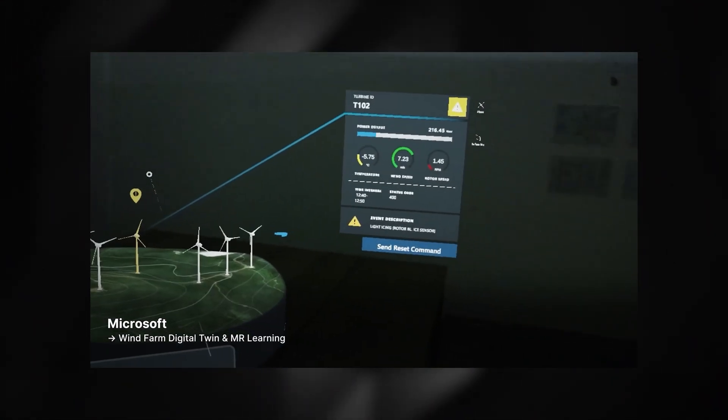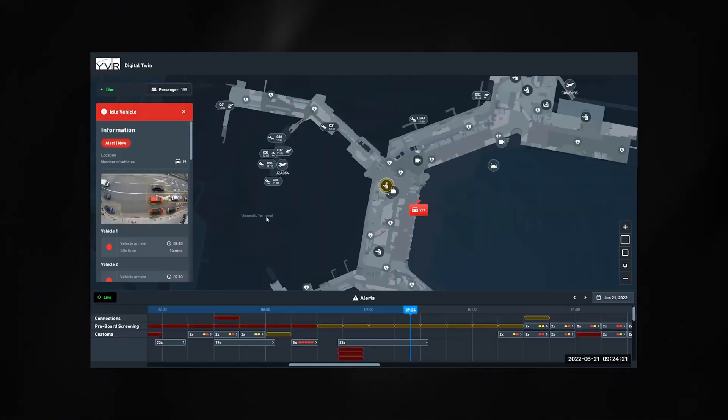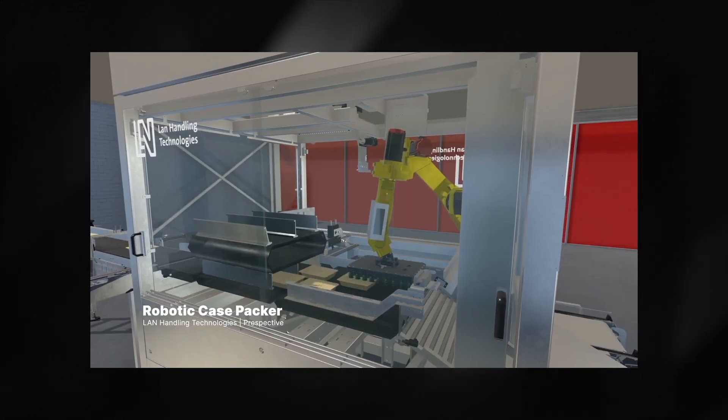You can reduce environmental impacts, conduct inspections and field maintenance on energy sites, and improve airport security and resource planning.